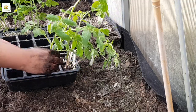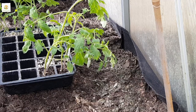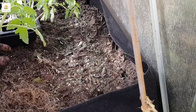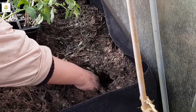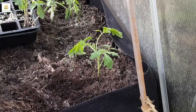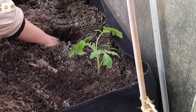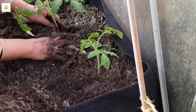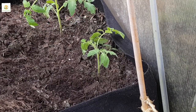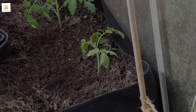I'm transplanting my Tiny Tim and Super Marmande into this raised bed. The back row will be Super Marmande which is semi-determinate — they grow about 3 feet tall maximum and produce beefsteak tomatoes which are really awesome. Last year I couldn't get them to ripen outside because of blight, so this year I'm planting them inside my greenhouse for extra protection. Hopefully they will last longer and ripen on the vine. The front row will be Tiny Tim tomatoes.